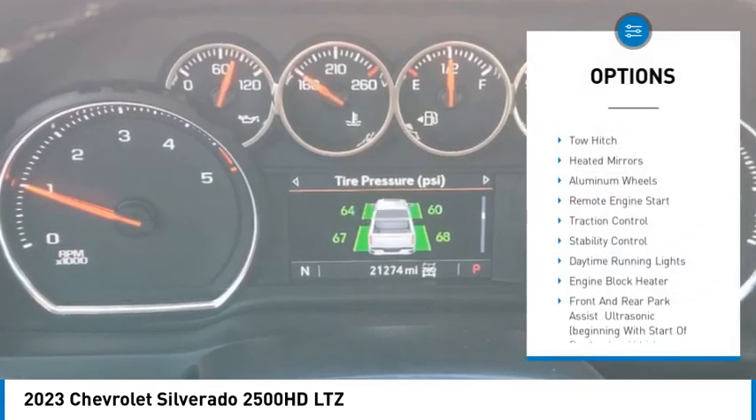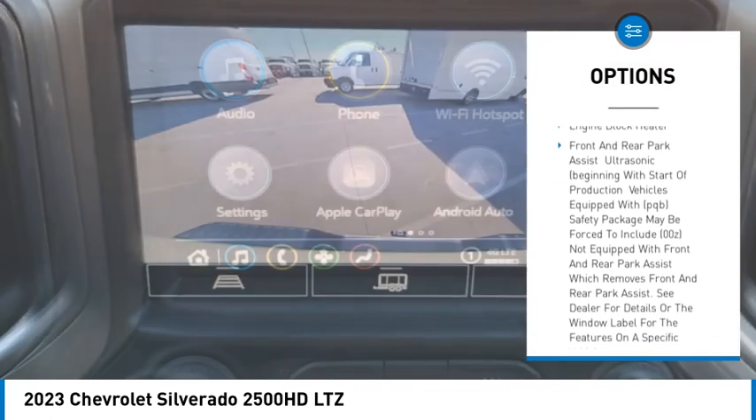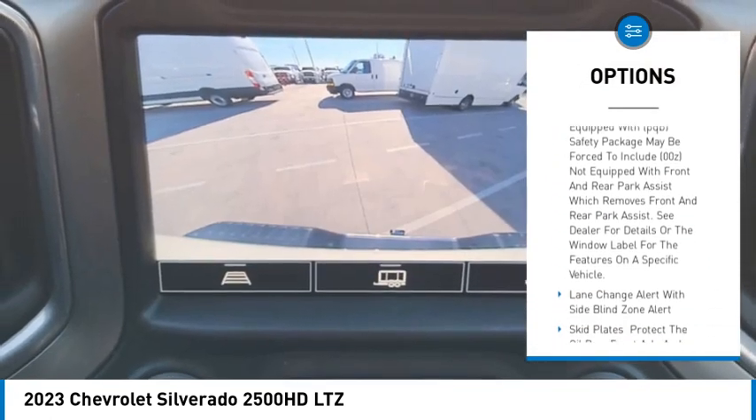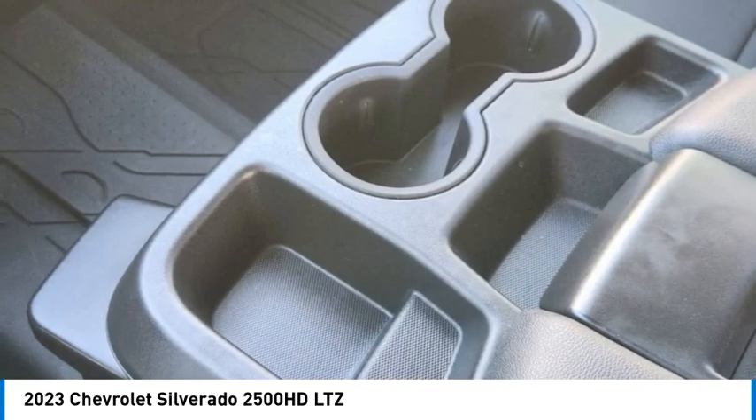Four-wheel drive, tire pressure monitor, tow hitch, heated mirrors, aluminum wheels, remote engine start, traction control, stability control, daytime running lights, engine block heater.